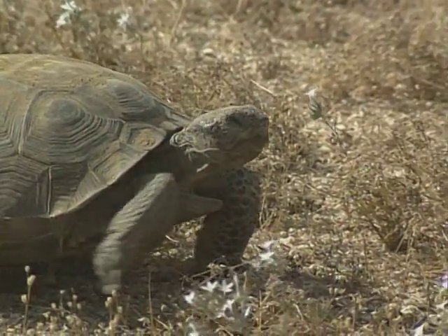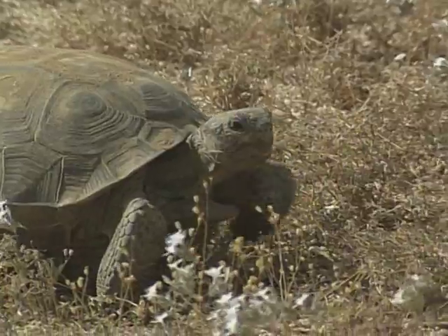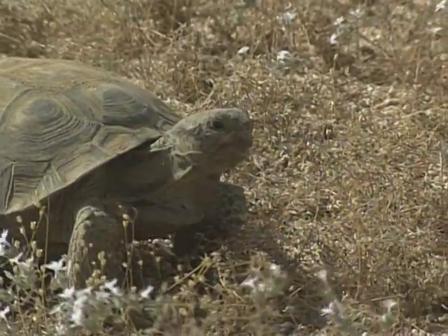The state of the desert tortoise, however, perhaps best of all represents the delicate balance of desert life and its interaction with man and nature.